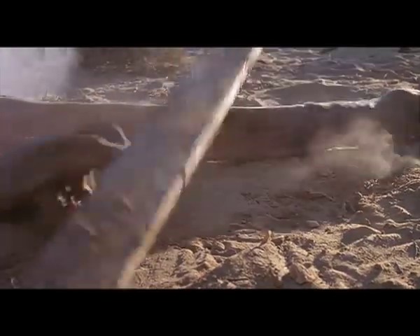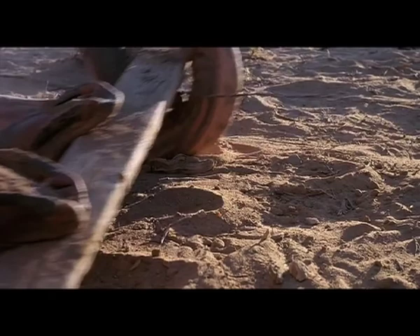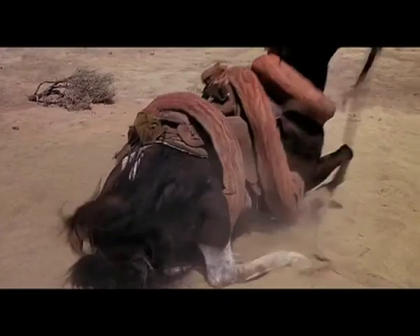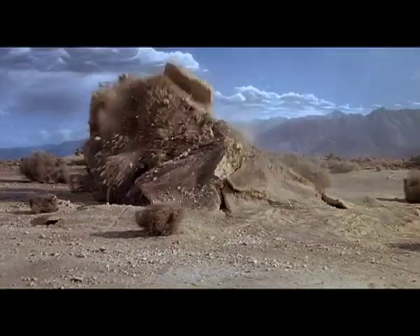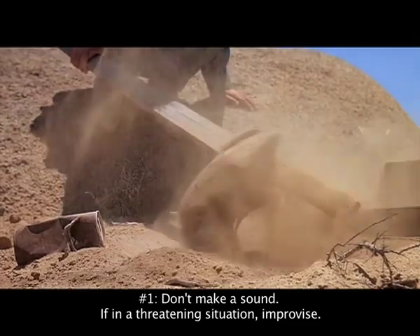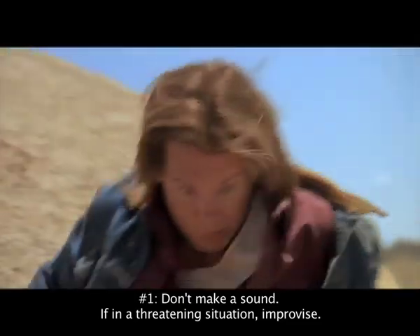Now that you know the history and the anatomy of a Graboid, you are ready to know how to prevent yourself from getting eaten by them. Number one: Graboids are sightless, so therefore they hunt with sound. A key rule to remember is after a tremor hits, refrain from making any kind of sound whatsoever.